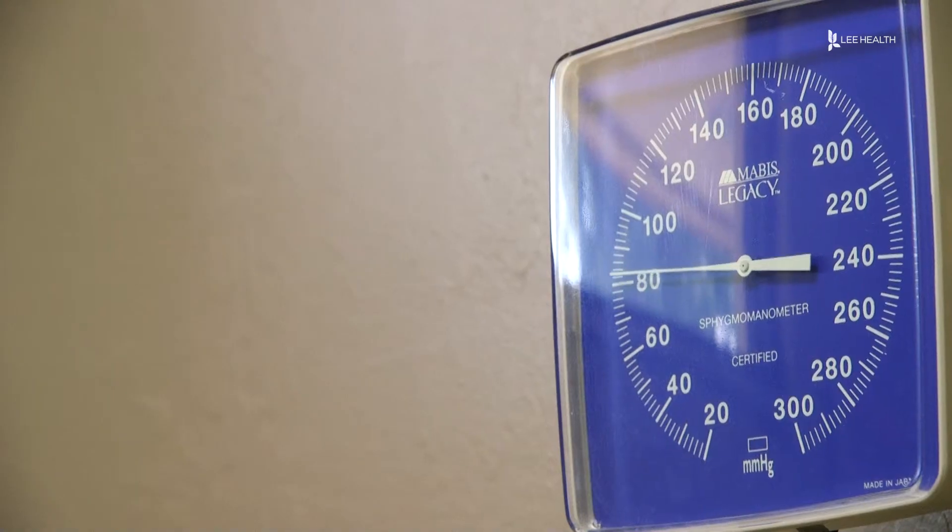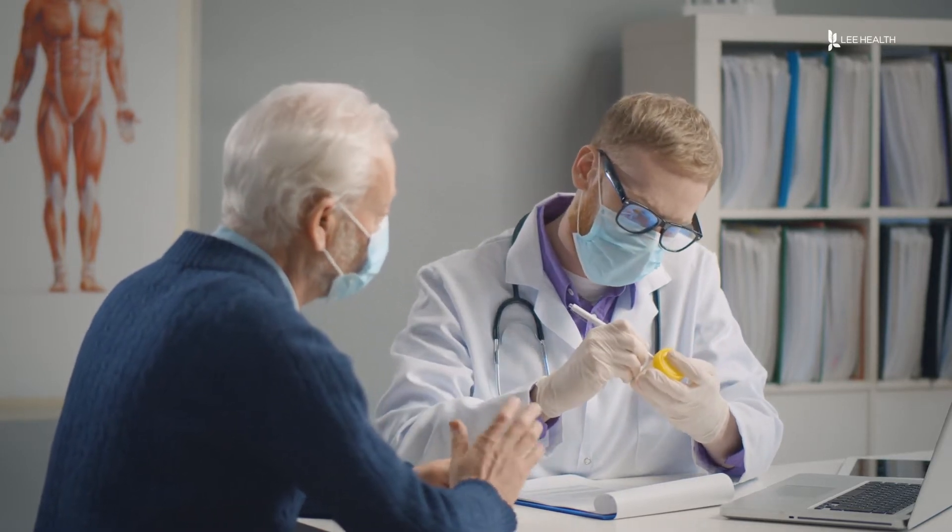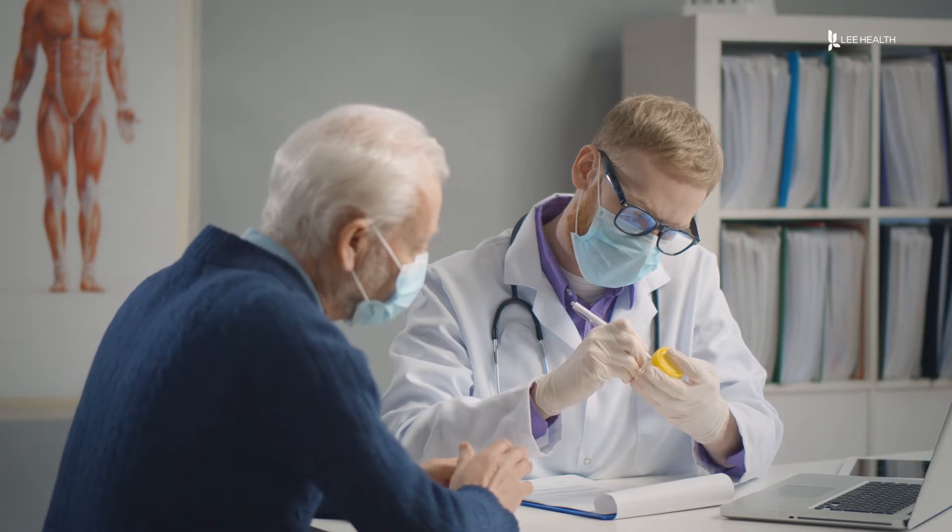Your blood pressure and oxygen level says a lot about your overall health. In the past, you needed to come into a doctor's office for those readings. But not anymore, thanks to Lee Health's Remote Patient Monitoring Program.